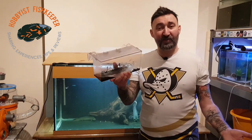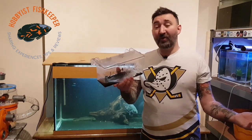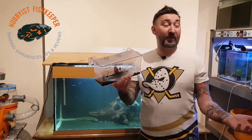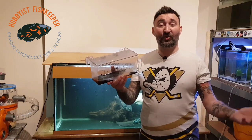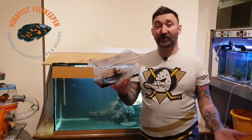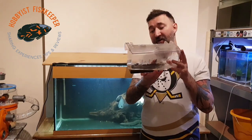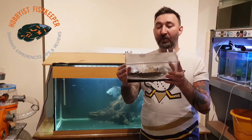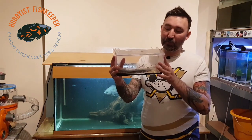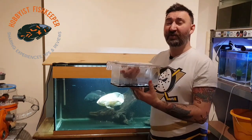They were all in the same package, so they could have gone through who knows what in the postal service — extreme weather, extreme cold, extreme heat. They could have been stood on, crushed, or buried under other packages. But I do still see eggs in here, so I'm going to dry them out again, leave it for another week or so, and then re-add them to water and see where we go from there.